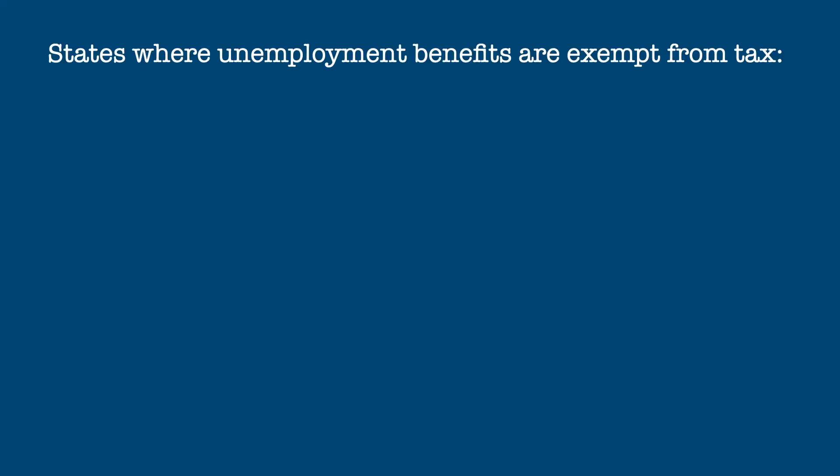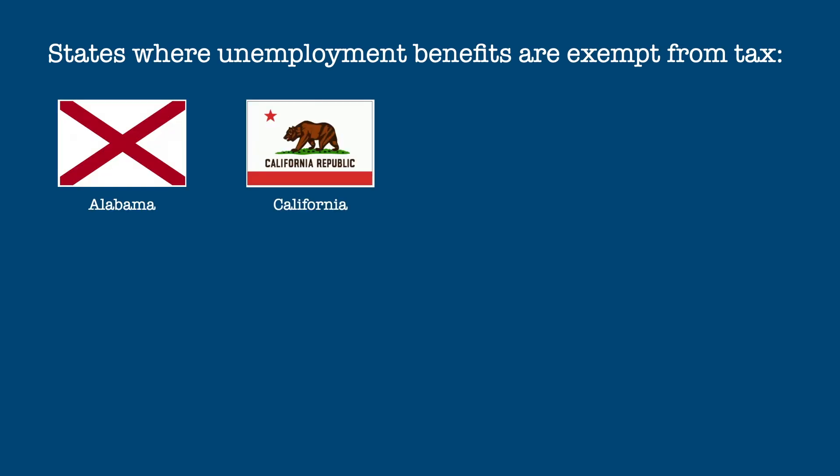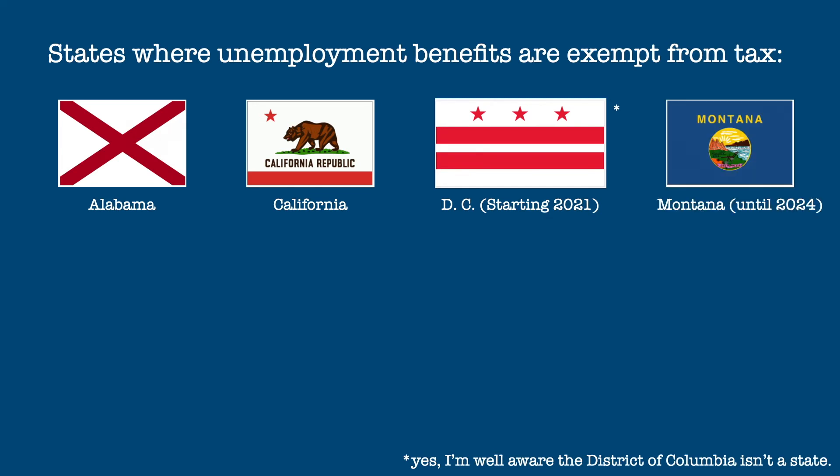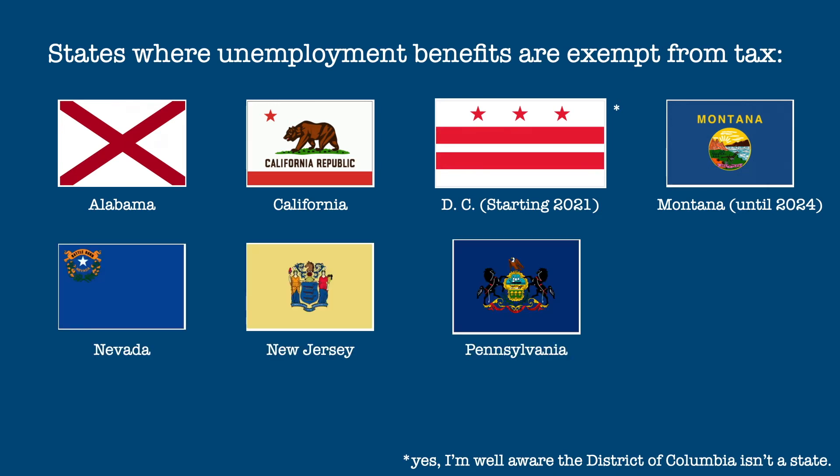Next, we have the list of states that fully exempt unemployment benefits. These states are Alabama, California, the District of Columbia — where benefits are newly exempt starting in 2021 — Montana until 2024 when they become taxable, Nevada, New Jersey, Pennsylvania, and Virginia.